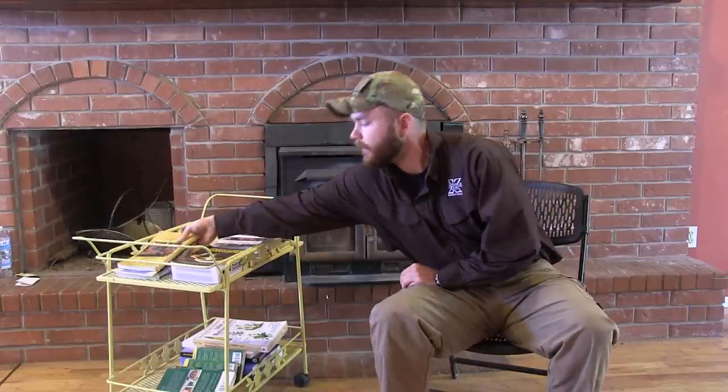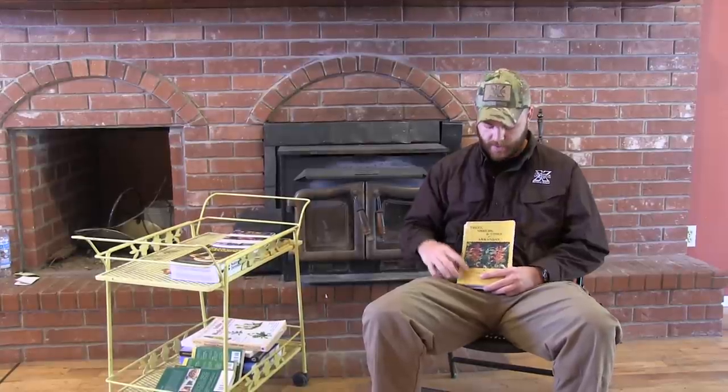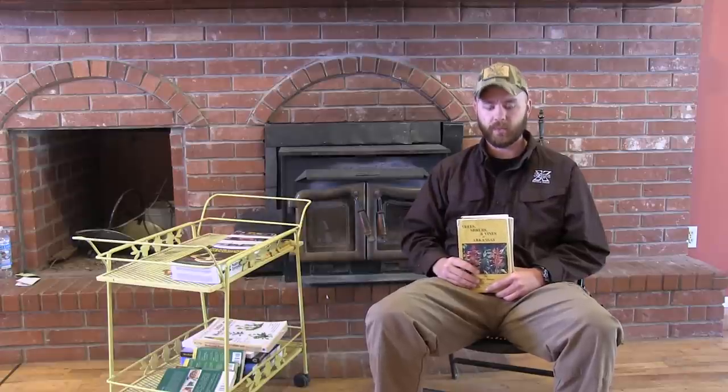Everyone must have a local plant identification guide. We're here in Arkansas and Missouri, so I've got several books — Wildflowers of Arkansas and Trees, Shrubs, and Vines of Arkansas, among a few others. These books are needed because you want a guide for everything that grows within your state or area. They won't teach you the uses of the plants, but they will show you how to identify them and what's available, and then you can use other guides to learn how to prepare them.